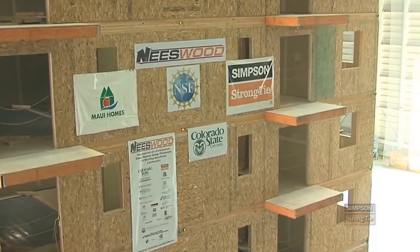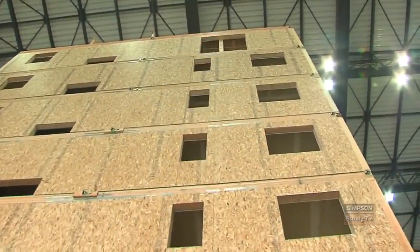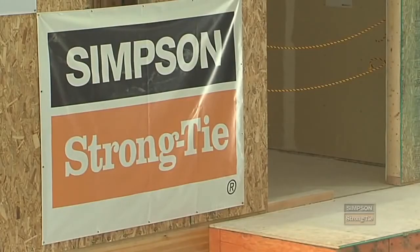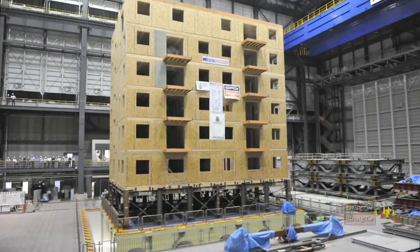The entire project is called the Neeswood Capstone Test, a project funded by the National Science Foundation. The project is led by Colorado State University and Simpson was a close technical collaborator. The popularity of mid-rise wood frame construction has soared in urban areas and there's not a lot of information on how to design those types of structures, so the information gathered from this testing is going to be absolutely critical.